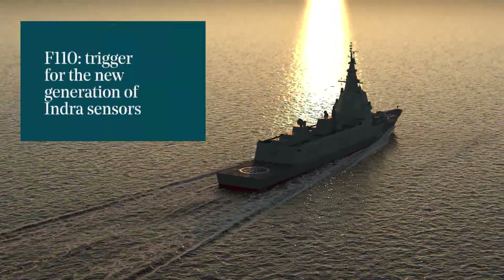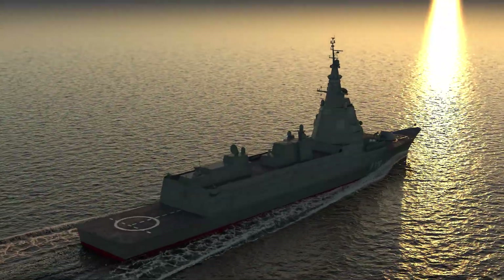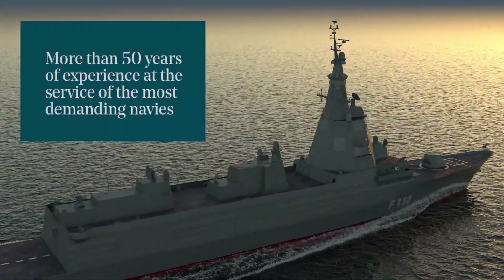Spain is once again at the forefront of the international naval industry. Indra, with more than 50 years of experience in electronic defense systems, provides state-of-the-art technology for the F-110 program.